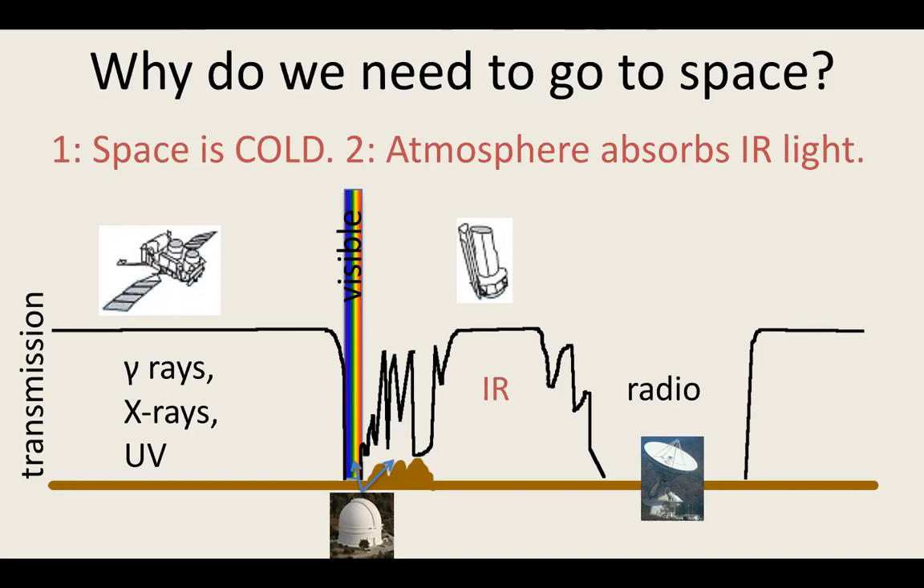The other big reason to go to space is that the atmosphere absorbs infrared light. If you're a gamma ray, X-ray, or ultraviolet astronomer, you have no choice but to go to space because that light doesn't make it to the ground. Visible light does, and at carefully chosen sites and wavelengths you can observe some near-infrared bands from the ground. All the absorption features in the infrared are from things we like having in the atmosphere like water and oxygen, but they make it really hard to observe. For longer infrared wavelengths, you have no choice but to go to space.